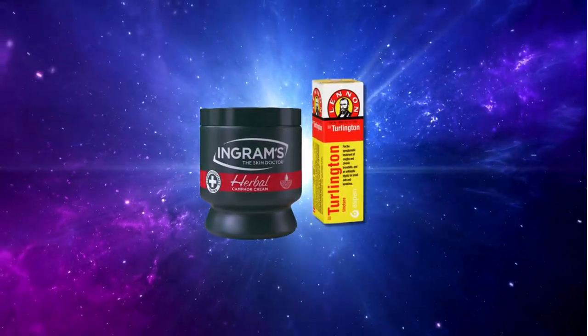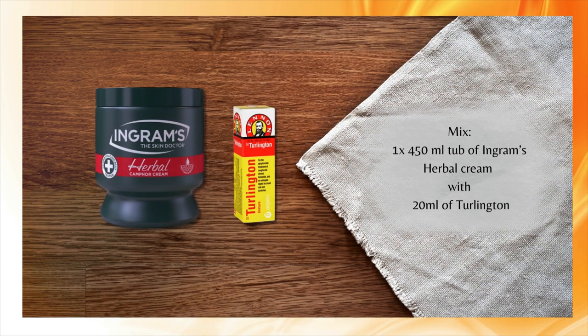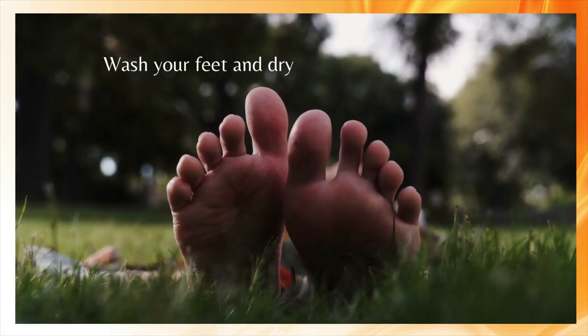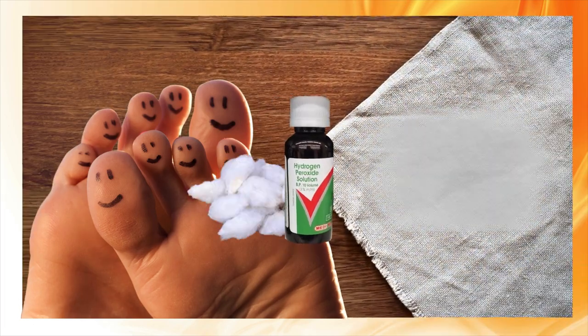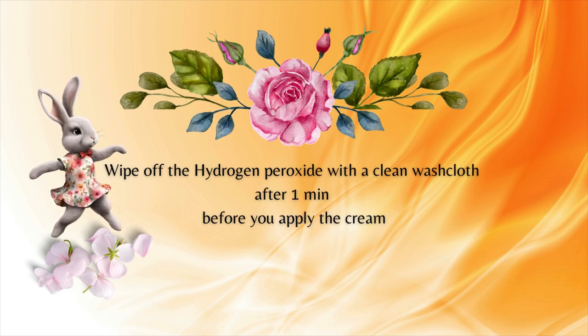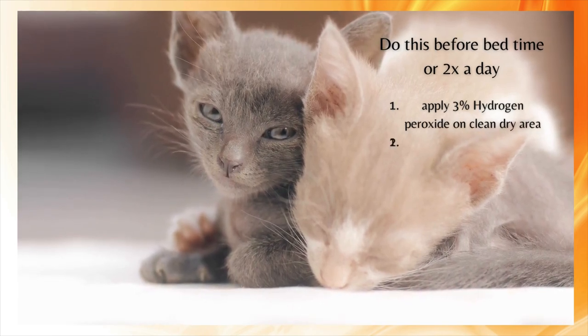When combining these two products you create a powerful treatment for athlete's foot. Mix one 450ml tub of Ingram's herbal cream with 20ml of Turlington. Clean and dry your feet, then use cotton wool to apply 10 volume or 3% hydrogen peroxide on the affected area. Wipe it off after a minute before you apply the cream.